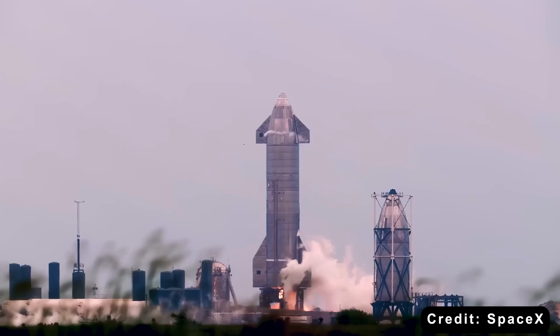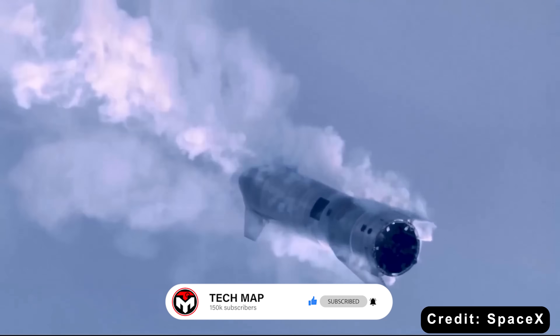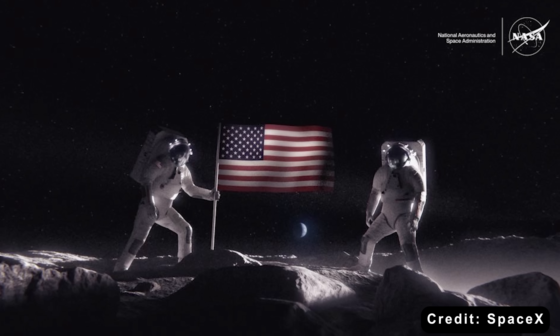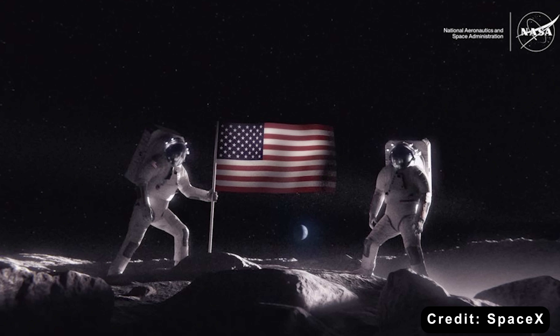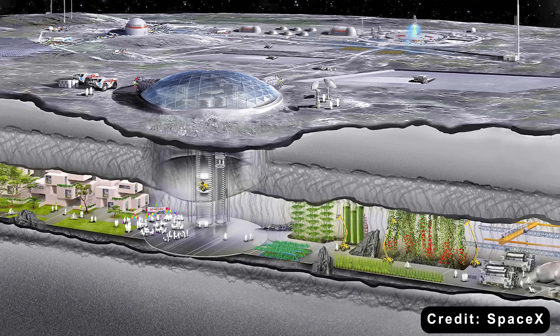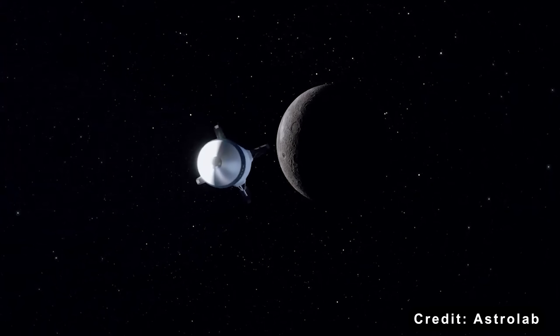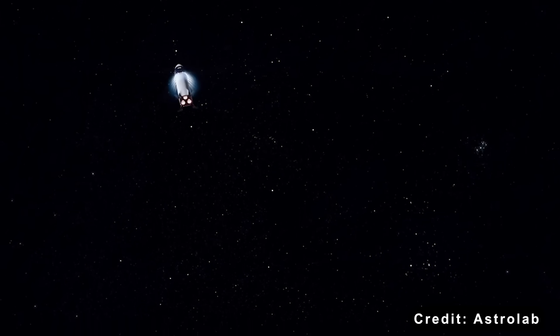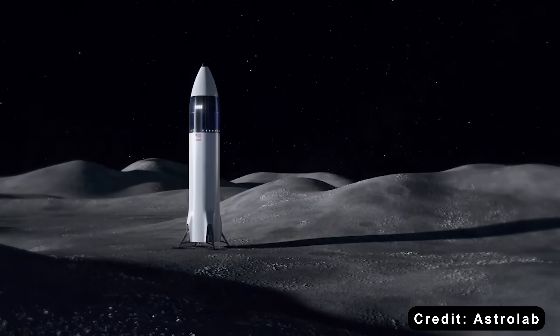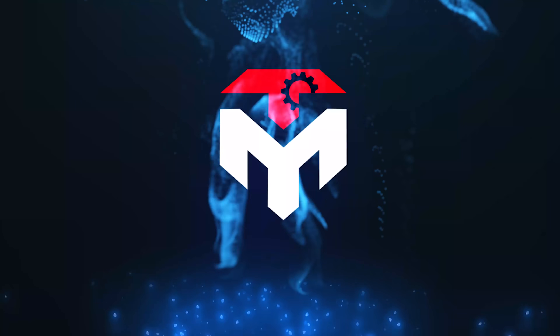For years, SpaceX has been refining the Starship HLS design through testing, feedback, and iteration. And now what we're looking at isn't just a spacecraft — it's a home in space built for astronauts to live and work on the lunar surface. So how did we get here, and what exactly changed to make the interior look like it does today? Let's find out in today's Tech Map episode.